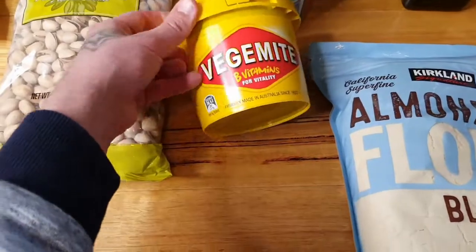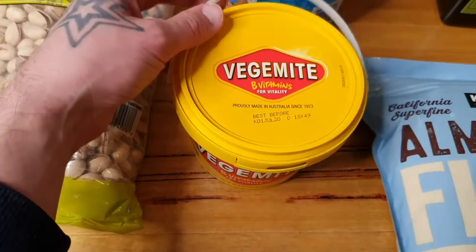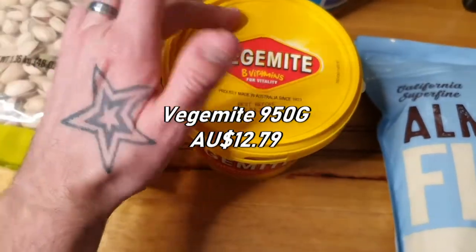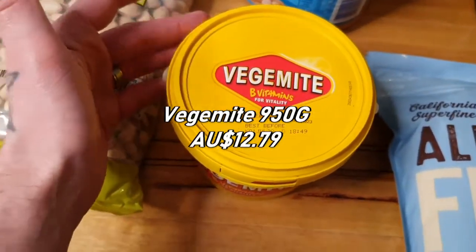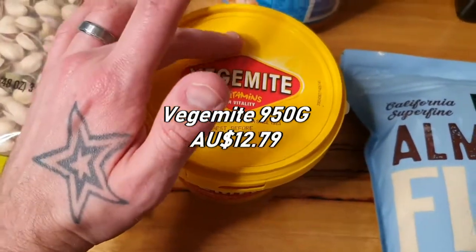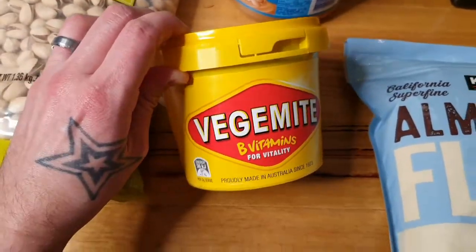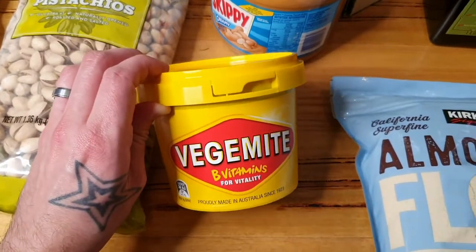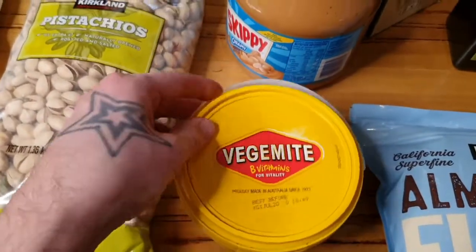We've got the big tub of Vegemite — a 950 gram tub. Good B vitamins, and Australians love Vegemite. Our boys absolutely love it on toast, on Crackers, on Savoys. This tub is just under $13. At Woolworths or Coles you'd get maybe a 600 gram tub for about $8-$9, so you save a bit of money with this bulk buy.